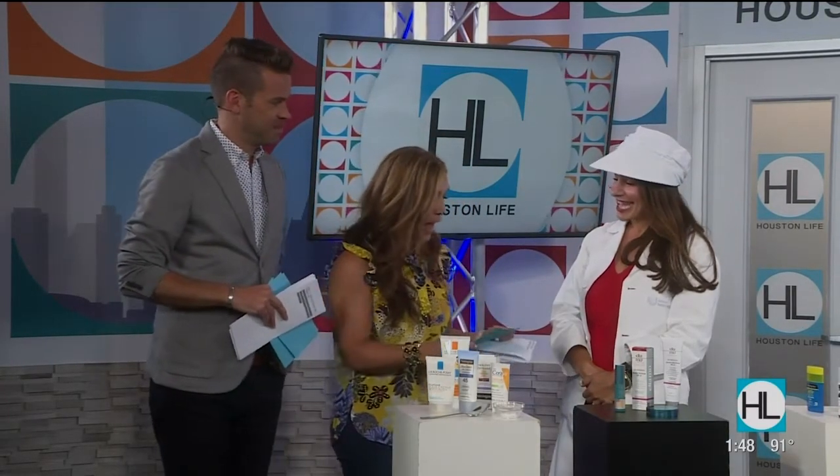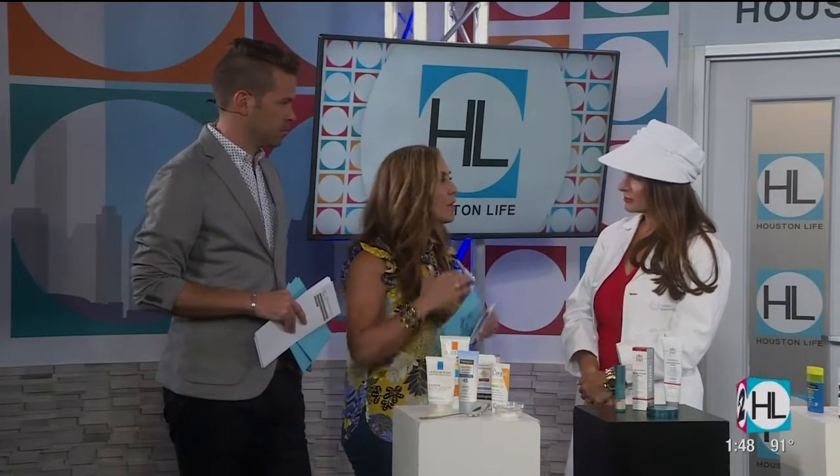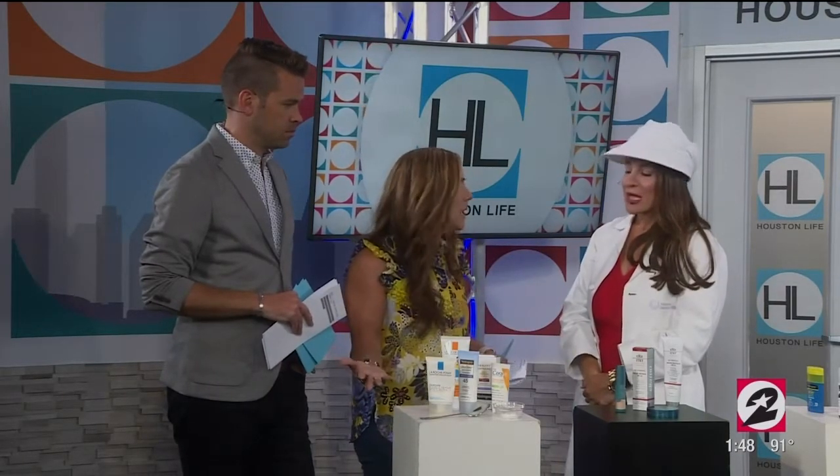Thanks so much for sticking around. I love your hat, by the way. When we start this process of sunscreens, where do we even begin? Do I need a 30? Do I need a 90? What is it that I need?